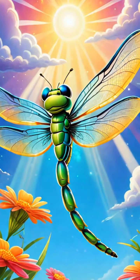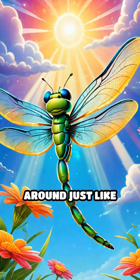Now let's not forget about the mighty dragonfly. With its shiny wings, it zooms around just like our dino friends.